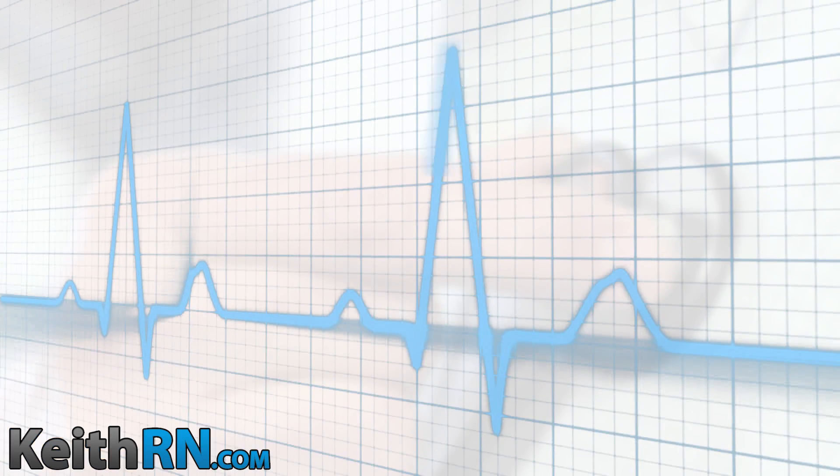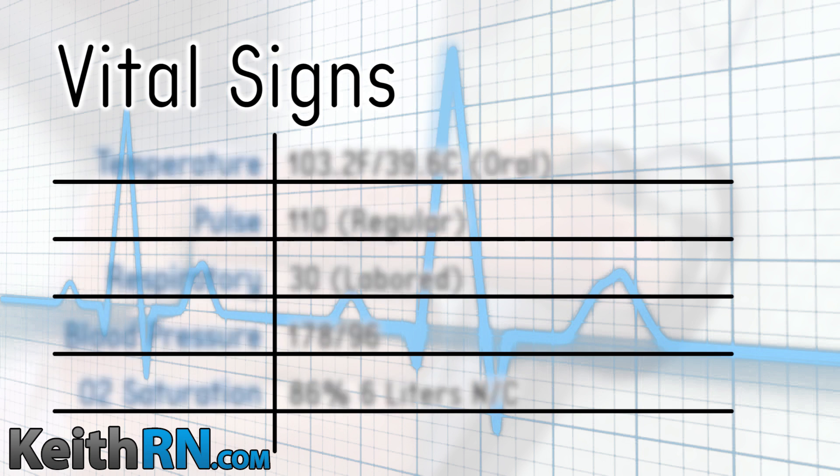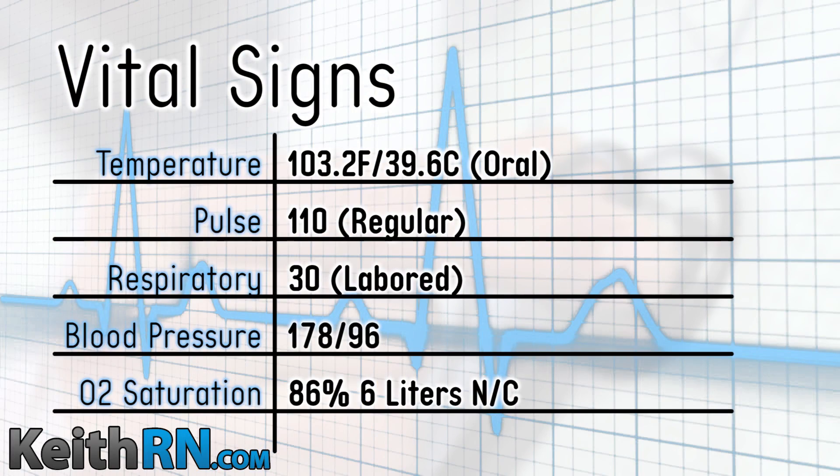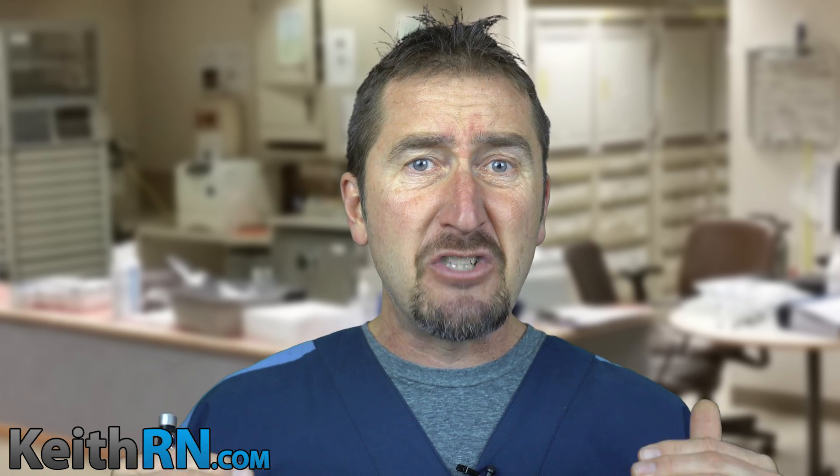The nurse collects the first set of vital signs. The temp is 103.2, the pulse is 110, respiratory rate is 30, blood pressure is 178 over 96, and O2 sat is 86% on six liters per nasal cannula. What is relevant and why is it significant? Our febrile response is even higher — we have a full-blown inflammatory response, most likely due to infection. The first three vital signs — temp, pulse, and respiratory rate — are the components of SIRS criteria.